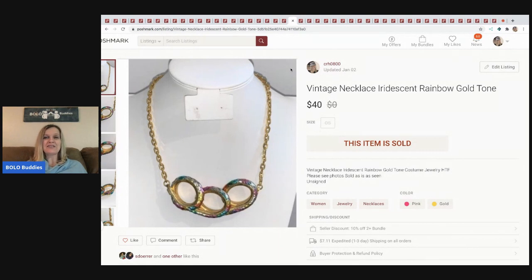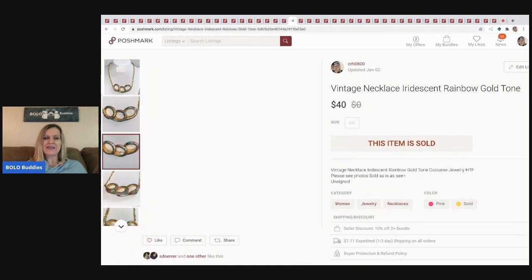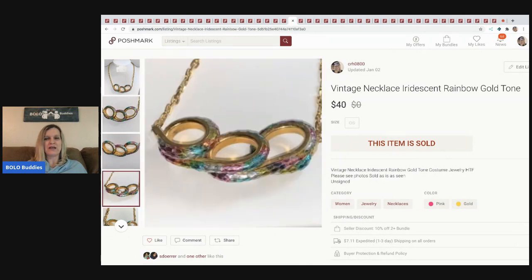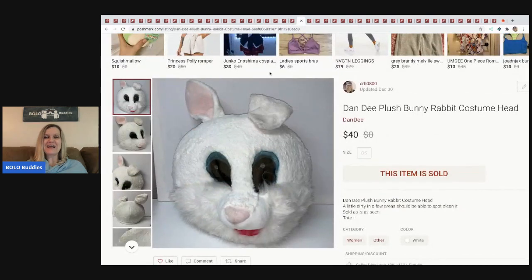The next item I sold is a vintage necklace — it's iridescent rainbow gold tone, really neat, lightweight with a really different look. I thought it was special but it took a while to sell. I finally sold it for $40 with the buyer paying shipping. The last item is a Dandy plush bunny rabbit costume head — I picked it up at a garage sale for $5 and it sold for $40.